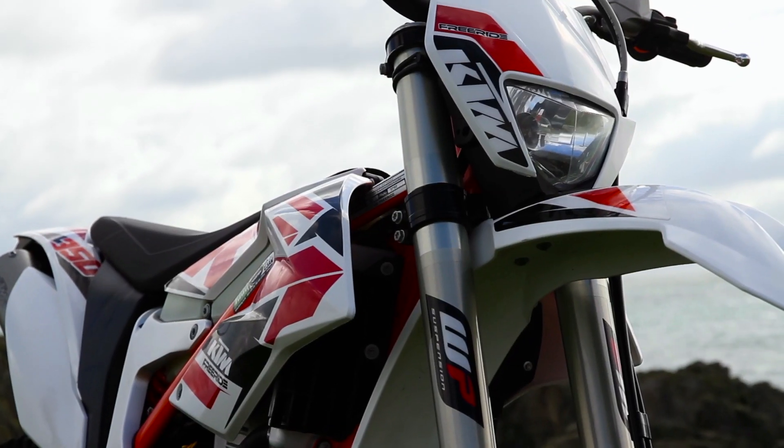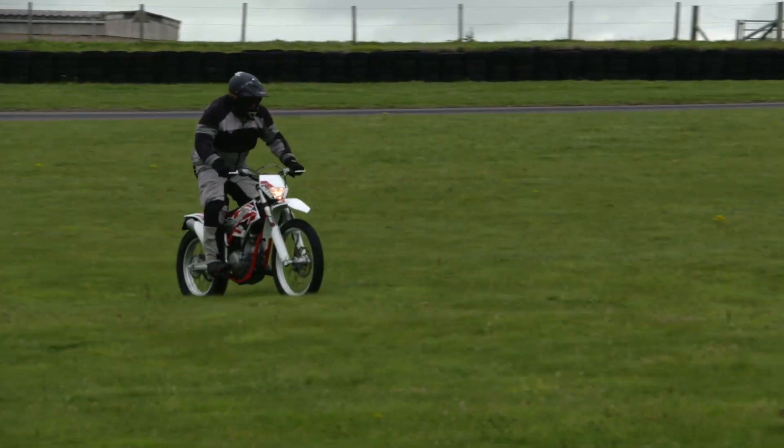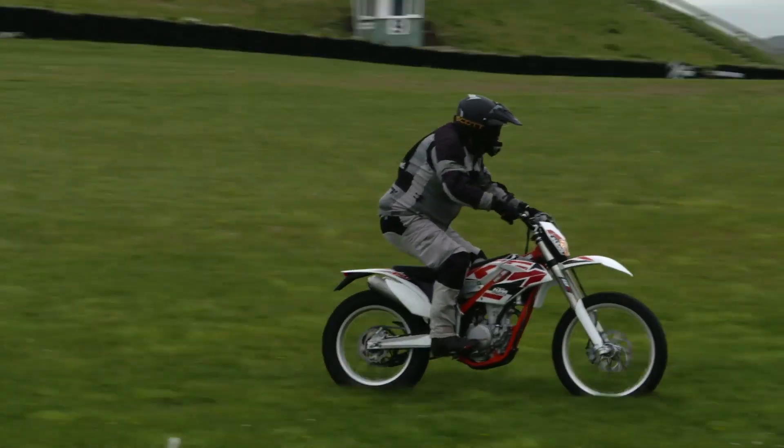When it comes to dirt bikes, you can always trust the Austrians, and the hybrid description fits this bike to a T. As with most KTMs, the build quality on this Freeride is excellent, and the 350 is far more forgiving to ride than the Freeride 250 two-stroke.